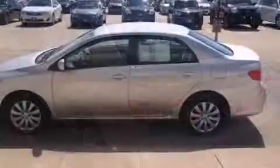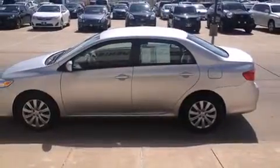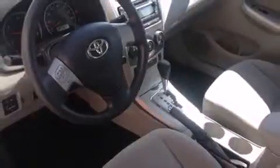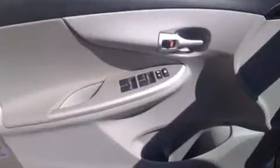Toyota prioritized comfort and style by including one-touch window functionality, a tachometer, a trip computer, an outside temperature display, remote keyless entry, and much more.